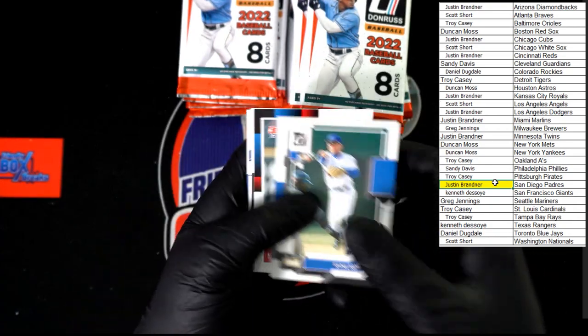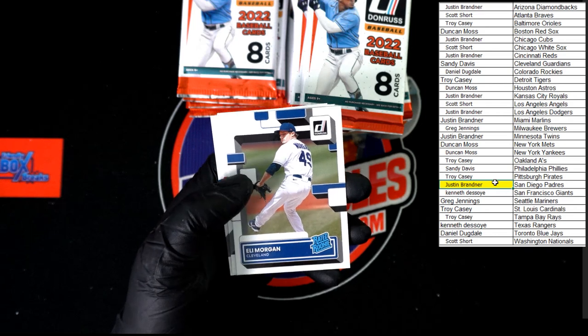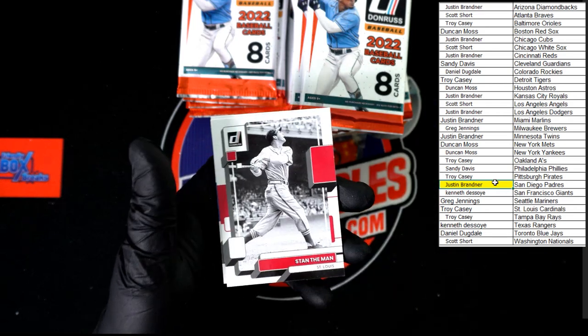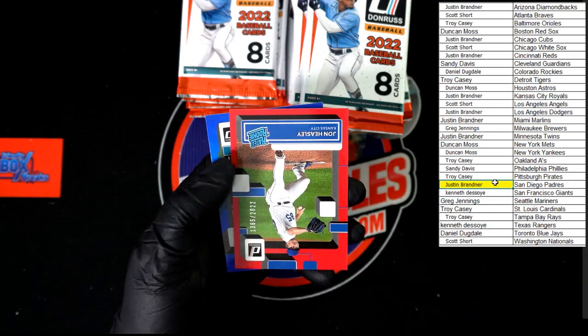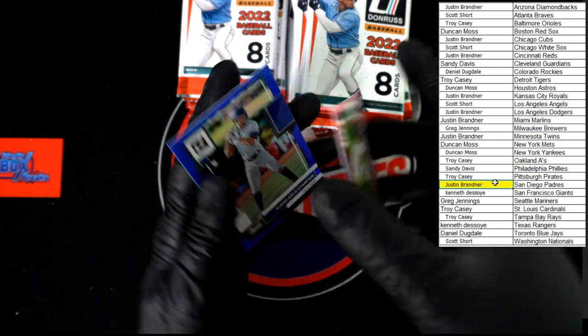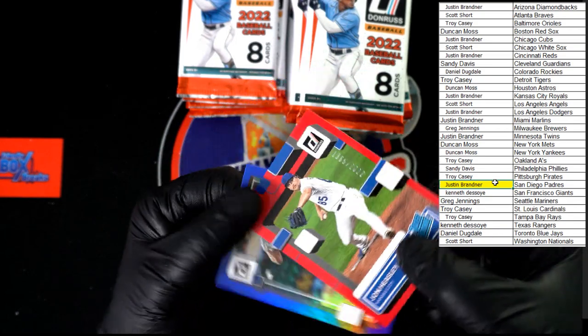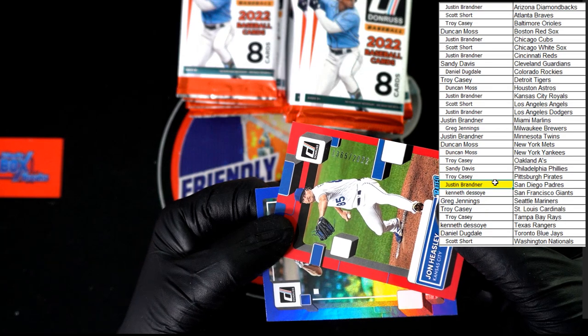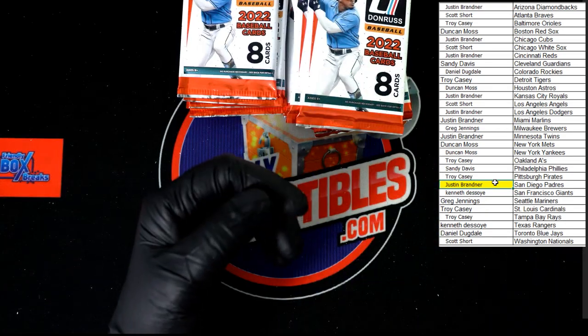We've got Ryan Sandberg, Castellanos, Musgrove, Eli Morgan rated rookie, Stan the Man — another nickname right there, I like it. Freddie Freeman. What do we got here? John Heasley Red, looks to be 1365 of 2022. And we've got the Stanton hollow blue.